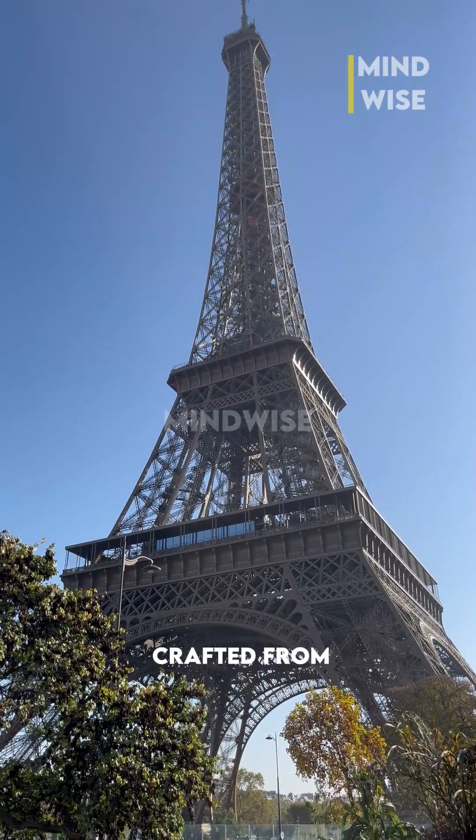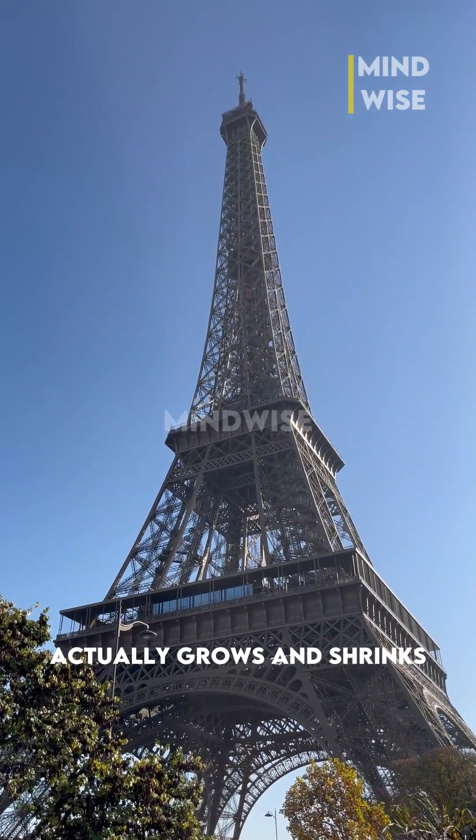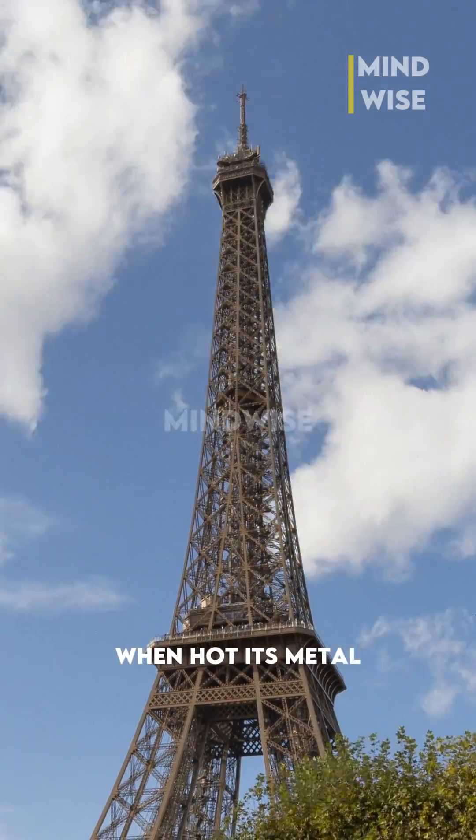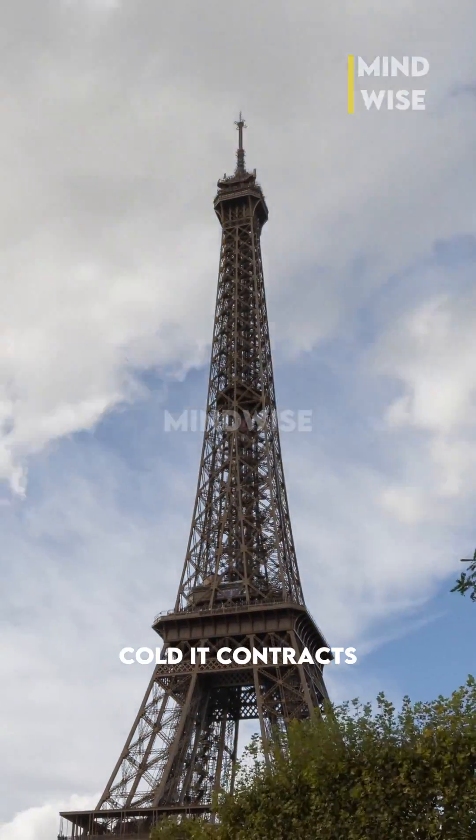Fact three: the Eiffel Tower. Crafted from iron, the tower actually grows and shrinks by a few centimeters depending on the temperature. When hot, its metal expands; in the cold, it contracts.